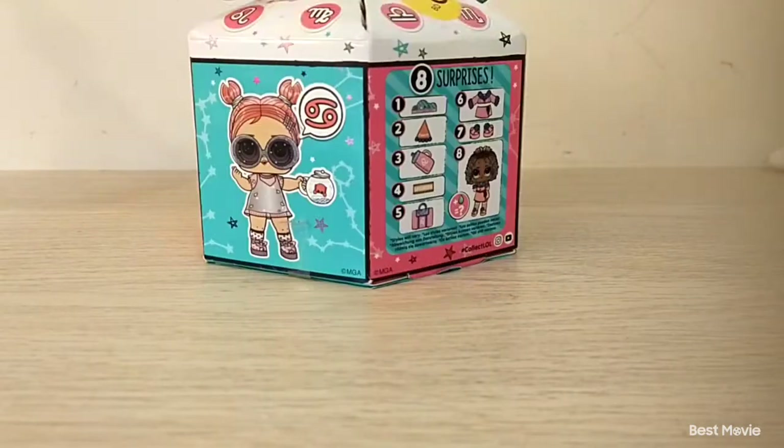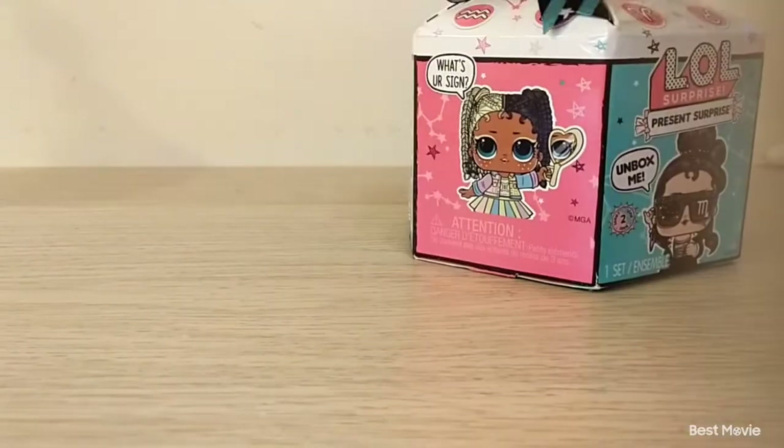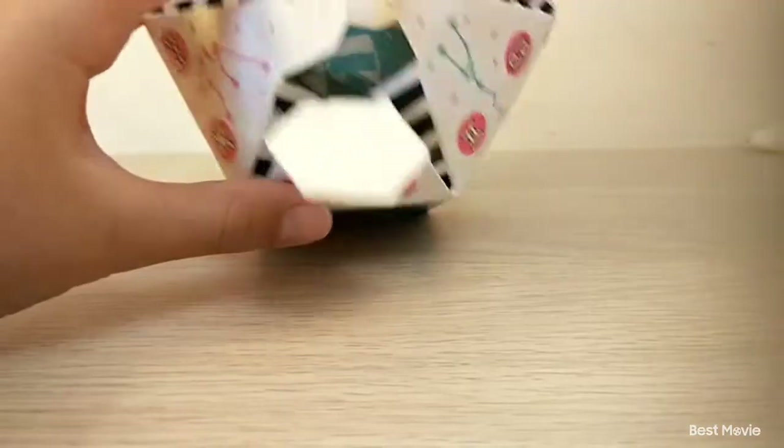Let's take a closer look. Now let's open it. Time to get out all the items.